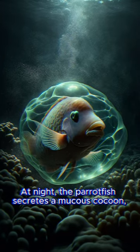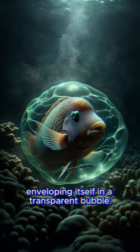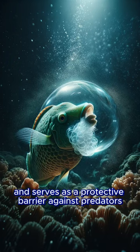At night, the parrotfish secretes a mucus cocoon, enveloping itself in a transparent bubble. This cocoon is produced from an organ located in the parrotfish's head. It takes about an hour to form, and serves as a protective barrier against predators and parasites.